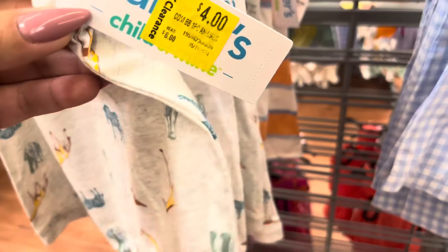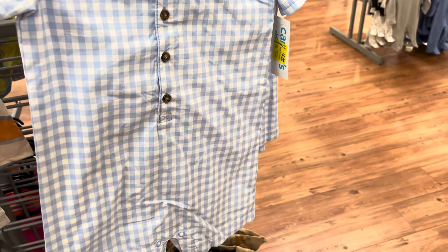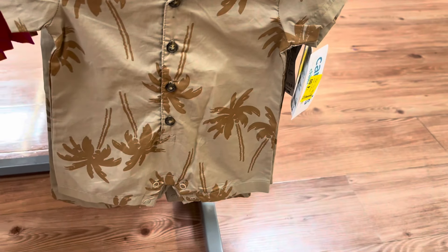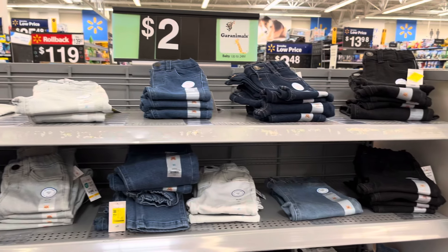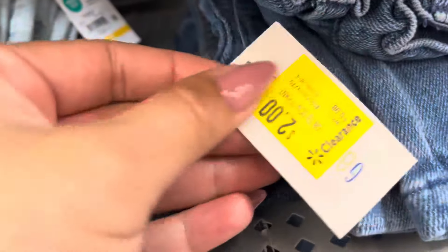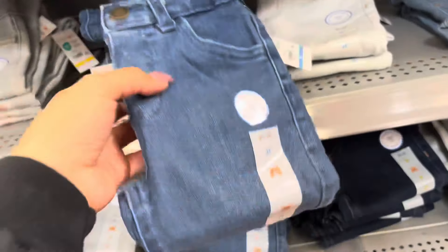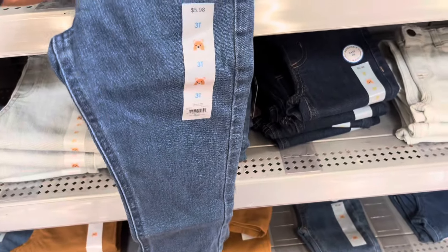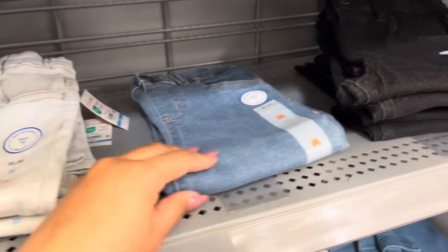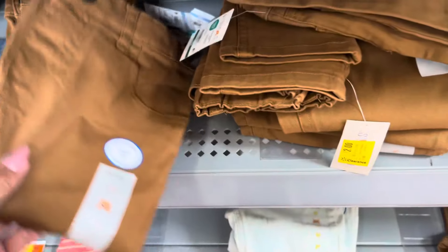On this side, they have some for boys and they are also $4. They have this one and they also have these. These prices are great on these jeans — they are only $2, these are for toddlers. They were $6, down to only $2. They do have lots of shades left — they have all of the sizes, also in black and the brown ones. All of them are $2.